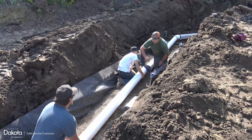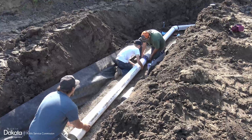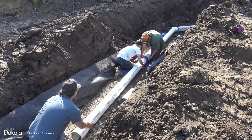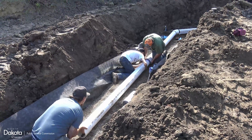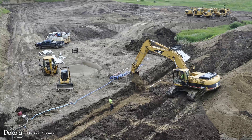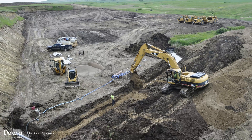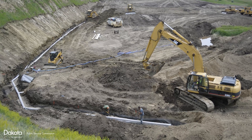Approximately 300 feet of perforated PVC pipe was installed as a toe drain to capture clean water from the coal seam. Improving poor quality, stagnant water from the mine pit was a top priority for landowners Mike and Denise Gross.